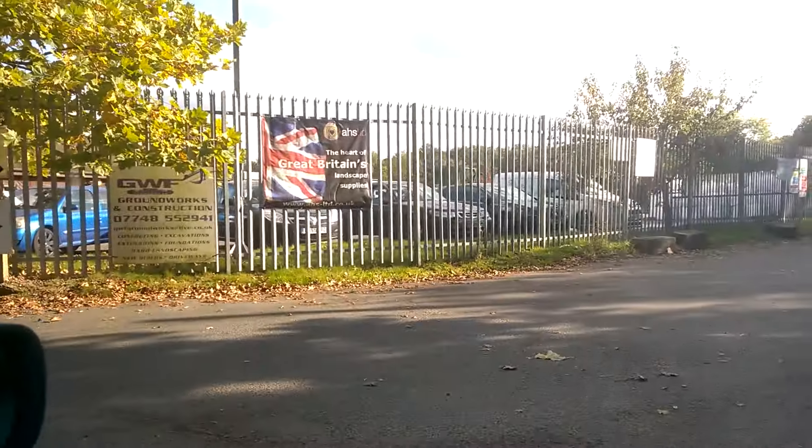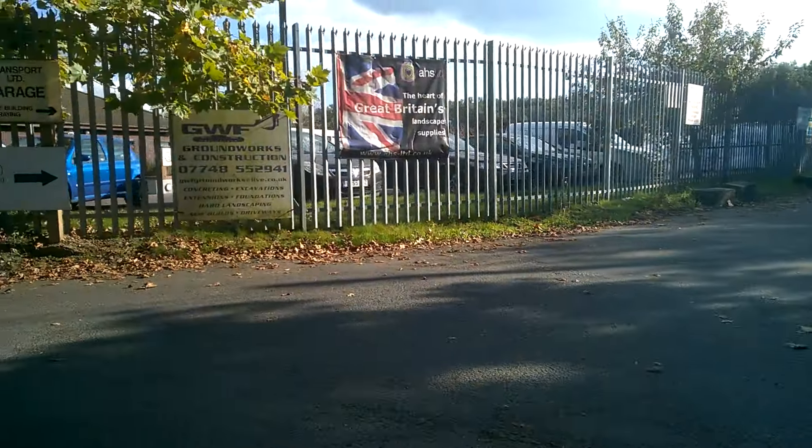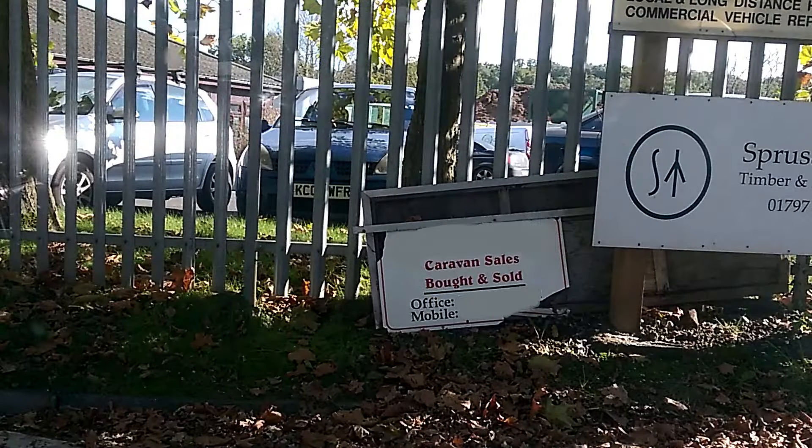It's an industrial estate here and we think the caravan's in there, but I'm just picking up on this sign here. It actually says caravan sales.